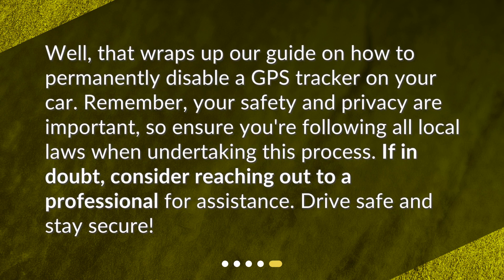That wraps up our guide on how to permanently disable a GPS tracker on your car. Remember, your safety and privacy are important, so ensure you're following all local laws when undertaking this process. If in doubt, consider reaching out to a professional for assistance. Drive safe and stay secure.